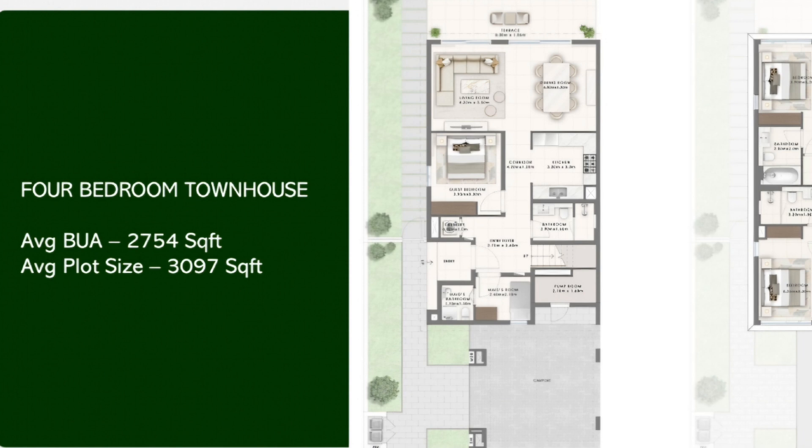Moving to the layout of the four-bedroom townhouse — this is very spacious and efficiently designed, with an average built-up area of almost 2,754 square feet and an average plot size of 3,097 square feet. These are very spacious and well-designed townhouses. All townhouses are arranged in a fourplex. There is parking for two cars, and as you enter through the entry foyer, you can see the guest bedroom and the spacious U-shaped kitchen, which can be closed if required.